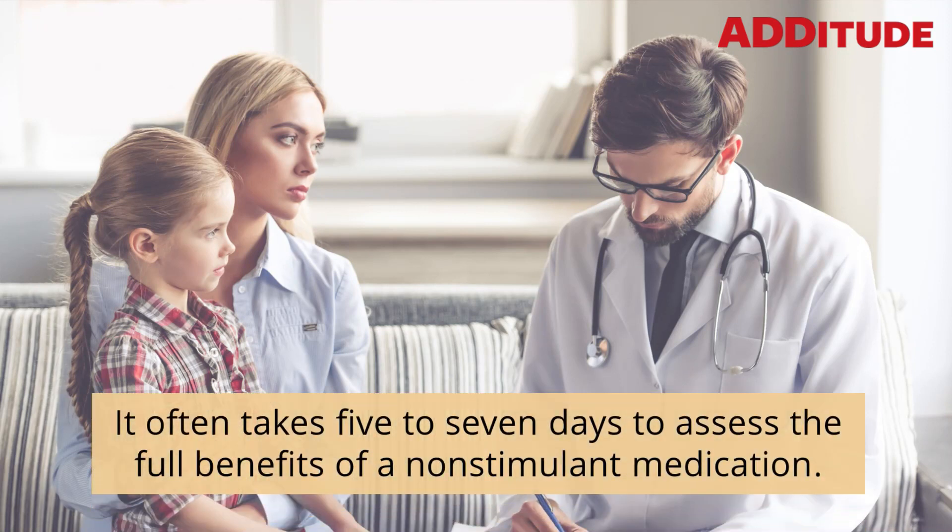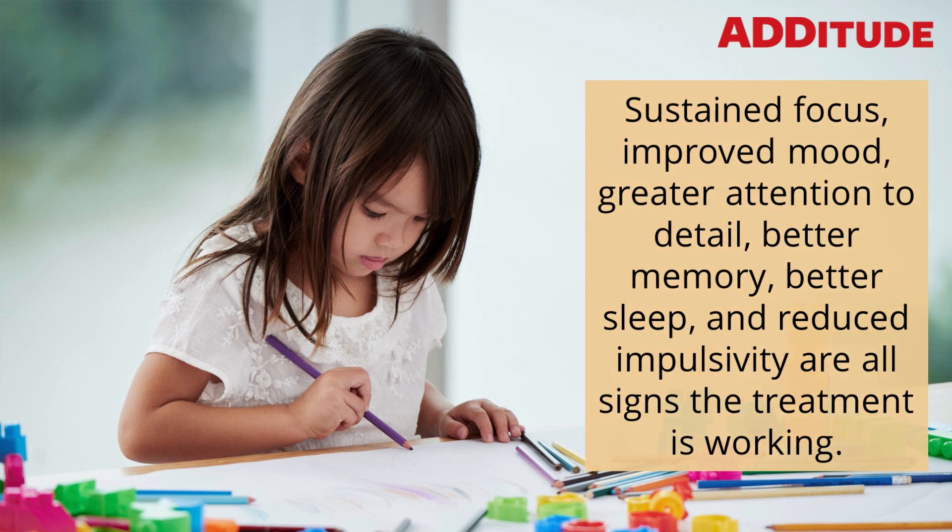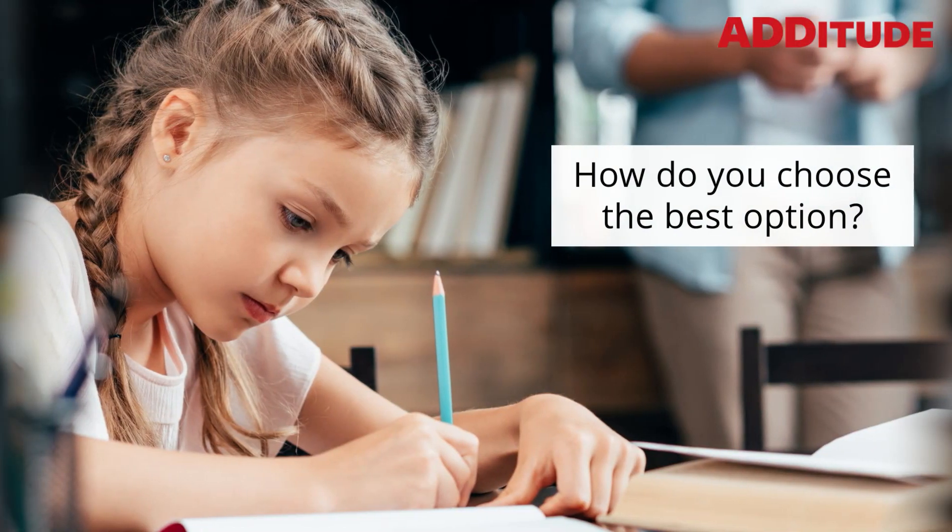It often takes five to seven days to assess the full benefits of a non-stimulant medication. Sustained focus, improved mood, greater attention to detail, better memory, better sleep, and reduced impulsivity are all signs the treatment is working. How do you choose the best option?